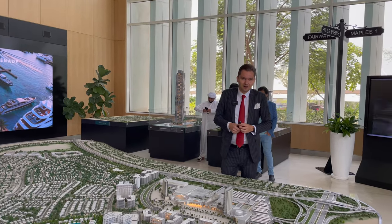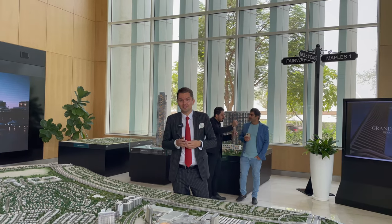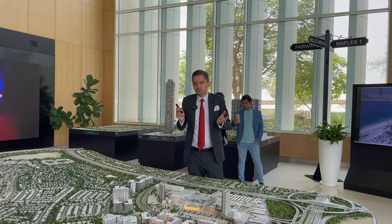Hi guys, today I'm again at the office of MR, my favorite developer, in Dubai Hills Estate. We're going to talk about their latest launch in this beautiful community: Address Villas Hill Crest.